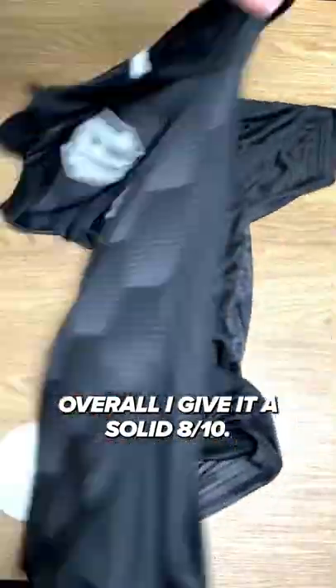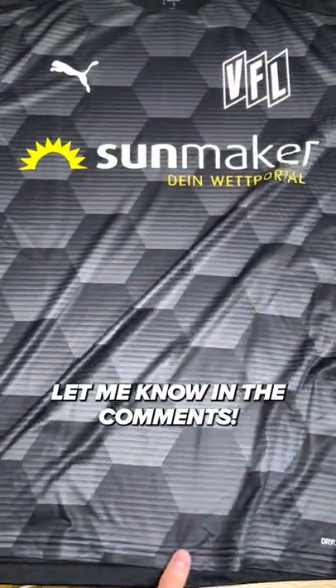Overall, I give it a solid 8 out of 10. Which kit from my collection do you want to see next? Let me know in the comments.